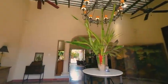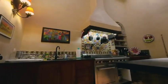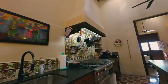Originally built in the mid-1800s, this home has been lovingly maintained and tastefully renovated to meet the demands of contemporary living.